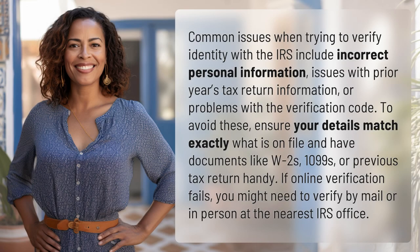Common issues when trying to verify identity with the IRS include incorrect personal information, issues with prior year's tax return information, or problems with the verification code.